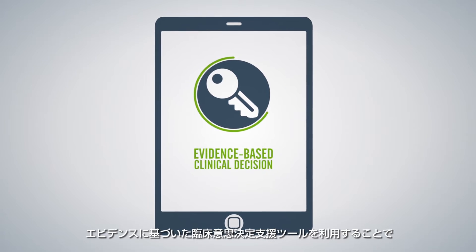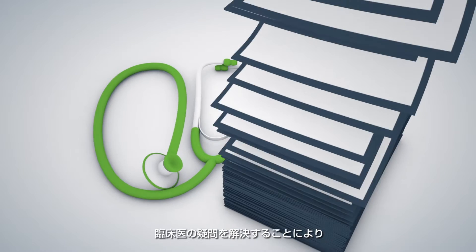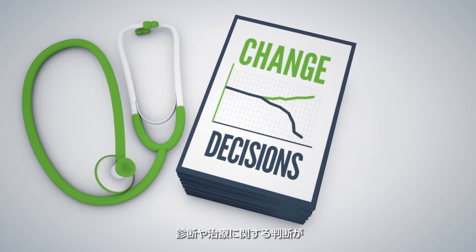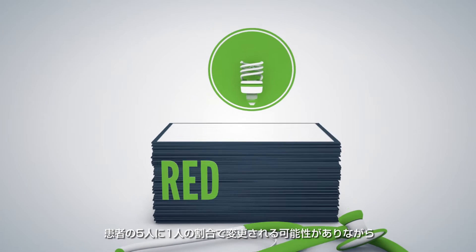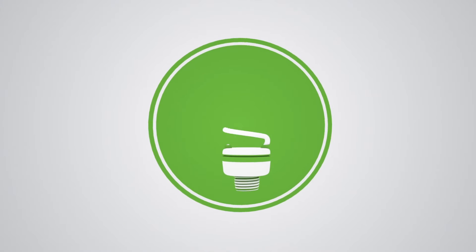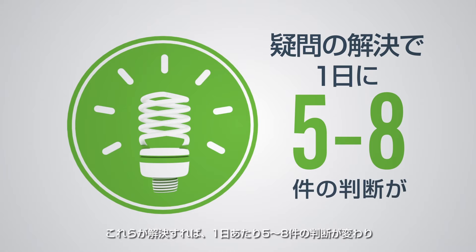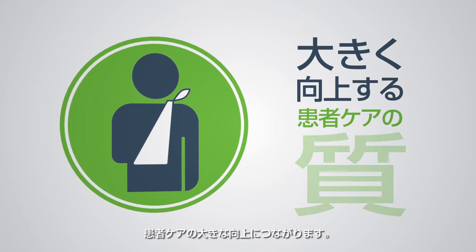Access to evidence-based clinical decision support improves healthcare outcomes. Studies show that it can change diagnostic and treatment decisions for nearly one in every five patients by answering clinicians' questions, 60% of which would otherwise go unanswered. And these answers can change five to eight individual clinical decisions every day, resulting in significantly better patient care.